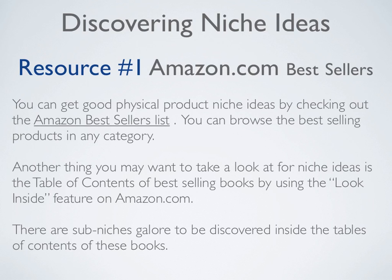The very first resource is Amazon.com's best sellers list. You can get good physical product niche ideas by checking out the Amazon best sellers list and browsing best selling products in any category. Another thing to look at for niche ideas is the table of contents of best selling books, using the look inside feature on Amazon.com. There are sub-niches galore to be discovered inside the tables of contents of these books.